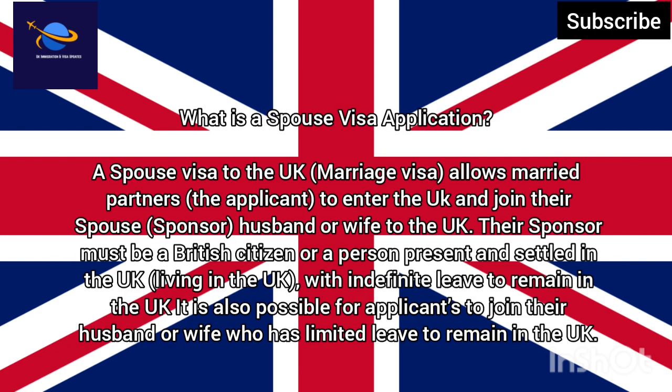A spouse visa to the UK, also known as a marriage visa, allows married partners — the applicant — to enter the UK and join their spouse, the sponsor, husband or wife. Their sponsor must be a British citizen or a person present and settled in the UK, living in the UK.